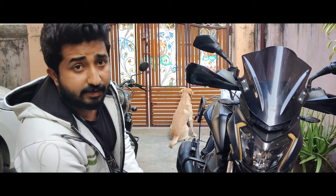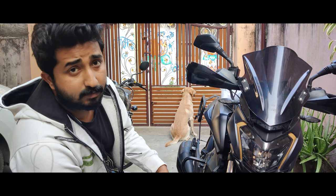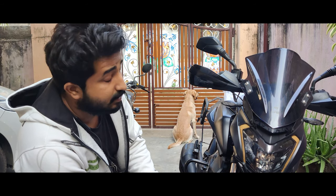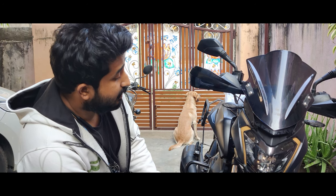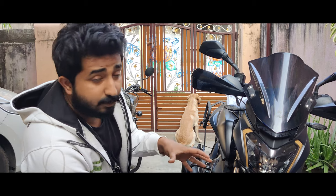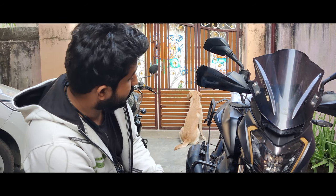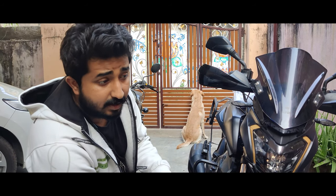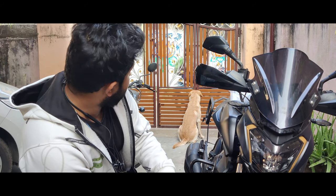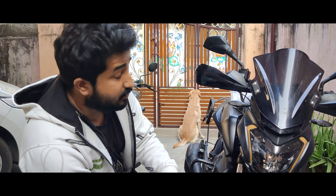I'm very impressed with Dati's delivery service. This is the second time I'm using them — the first time was when I shipped my Continental GT to Ladakh, and this time the bike has come all the way from Chennai. The most impressive thing is that there is no damage whatsoever on this motorcycle.